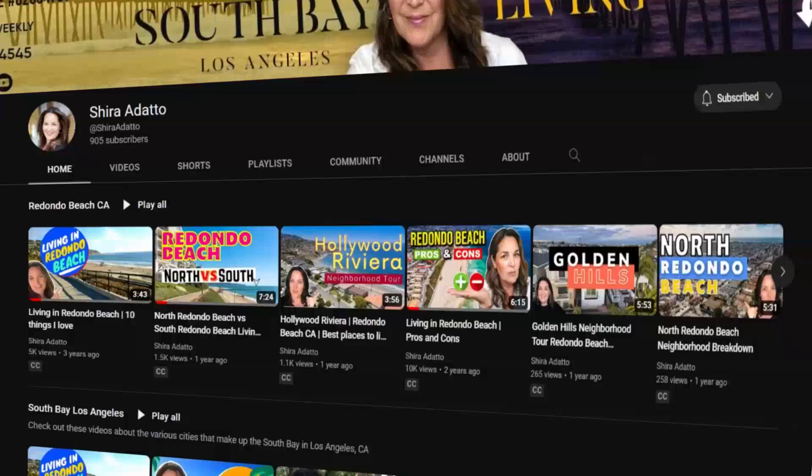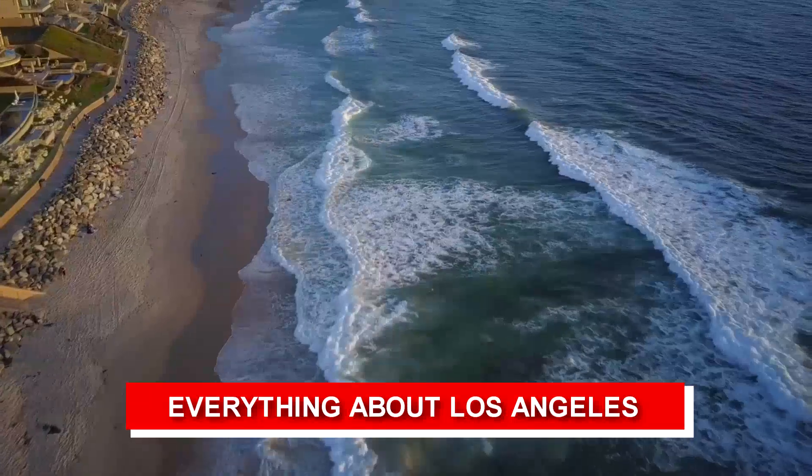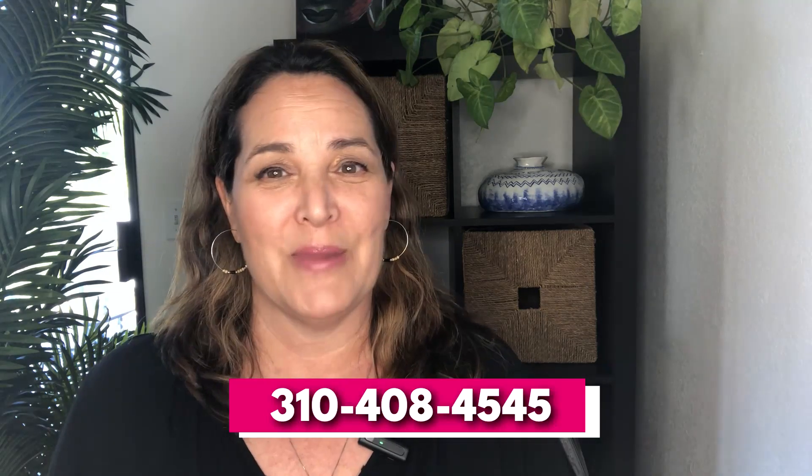In case you are new here, I'm Shira Adato, and I want to welcome you to the South Bay Living YouTube channel — the go-to real estate channel for everything you need to know about living in the South Bay of Los Angeles. I have people reaching out to me all the time who are thinking of moving here, and I would love to hear from you too. So if you're needing some help, please get in touch with me. All my contact information is here. I would be happy to help. So let's get into Lomita.